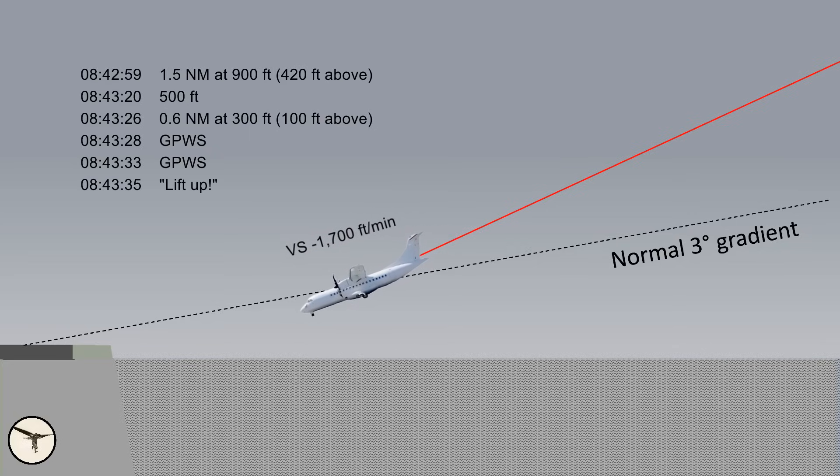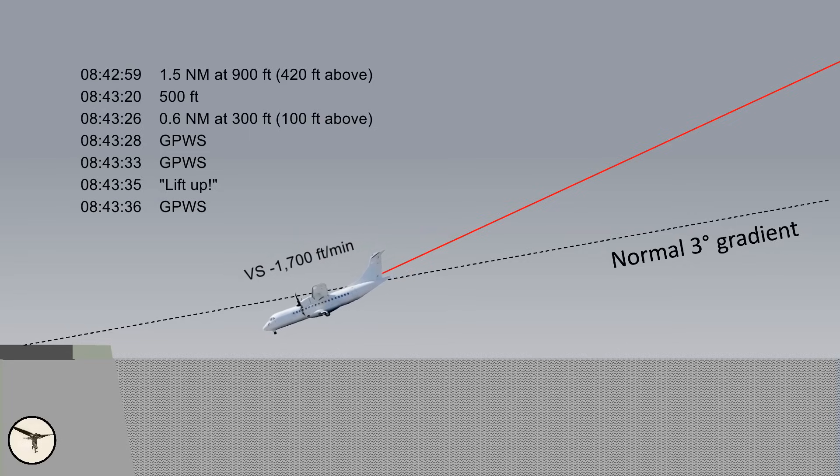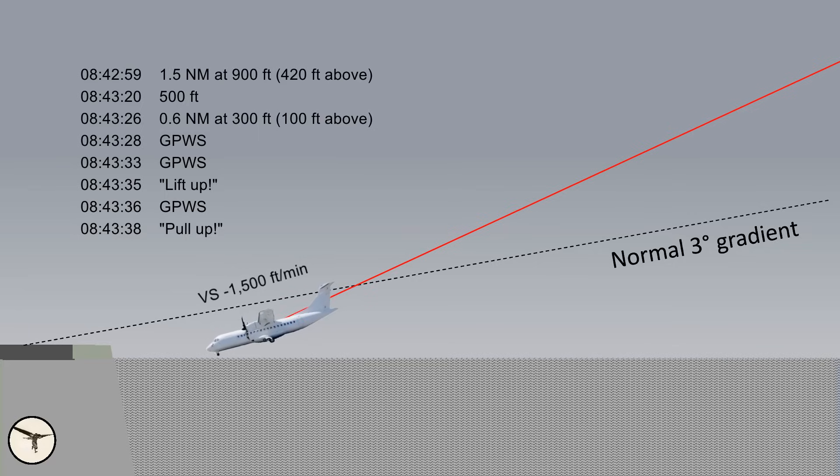At 08:43 and 35 seconds, the first officer called, 'Lift up, Captain.' One second later there was a 'Sink rate, pull up' warning. The rate of descent decreased to minus 1,500 feet per minute, but there was no other response from the captain. At 08:43 and 38 seconds, the first officer shouted, 'Pull up, Captain!' And then the aircraft impacted the water.